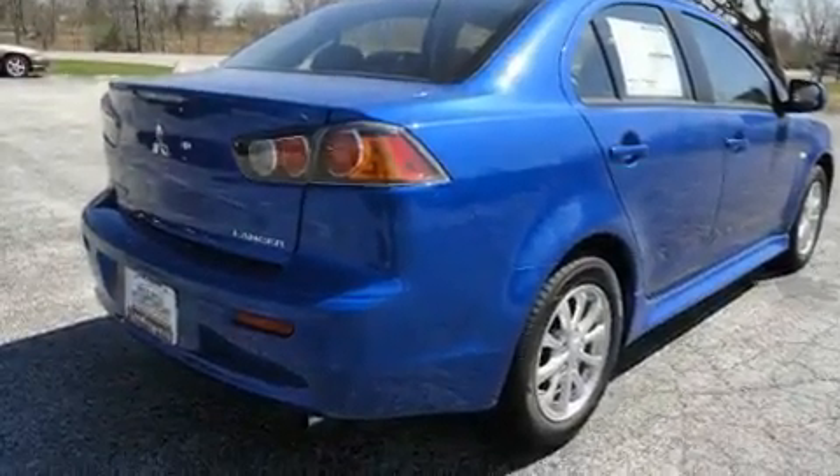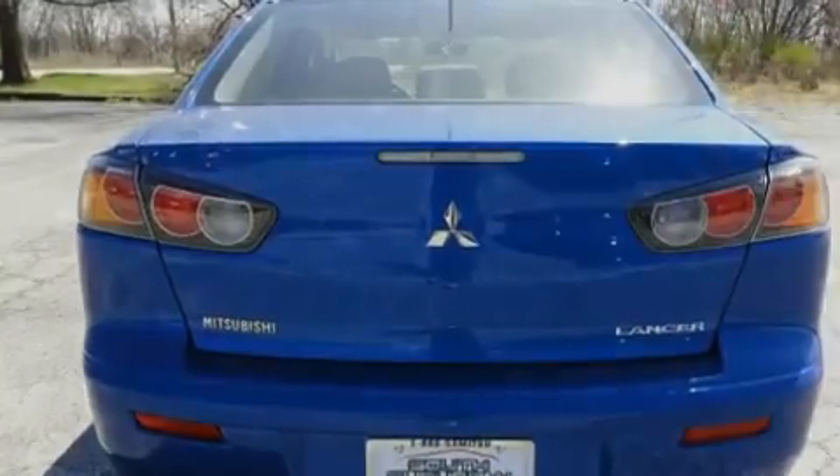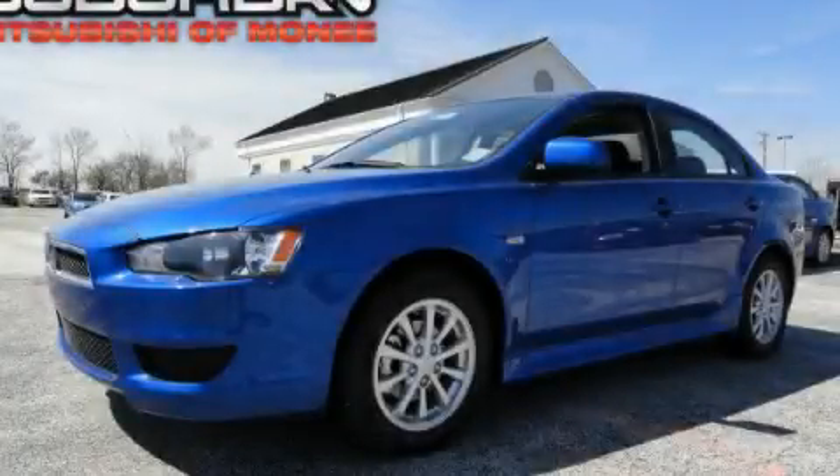Additional features include 12 volt power outlets, a low tire pressure indicator, keyless entry, and cruise control. This vehicle is sure to sell fast — call and arrange your test drive today.